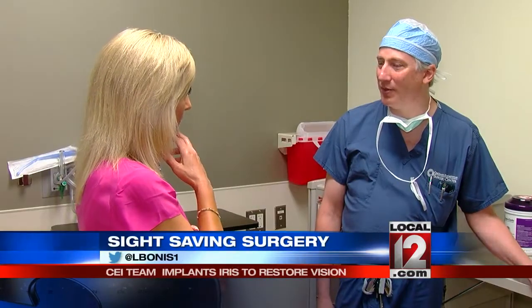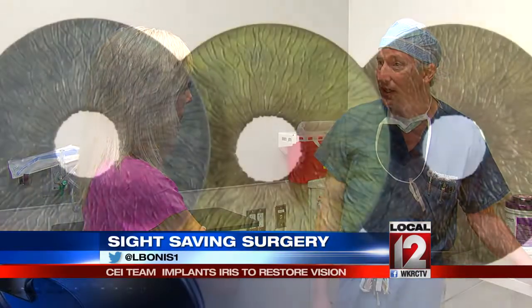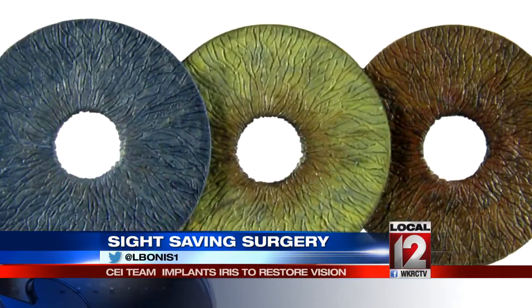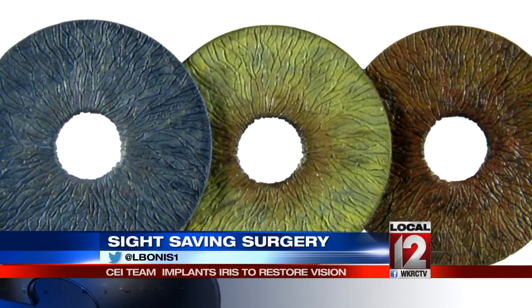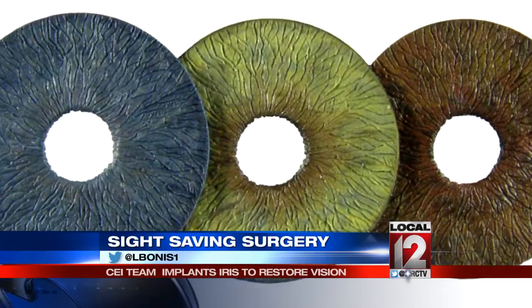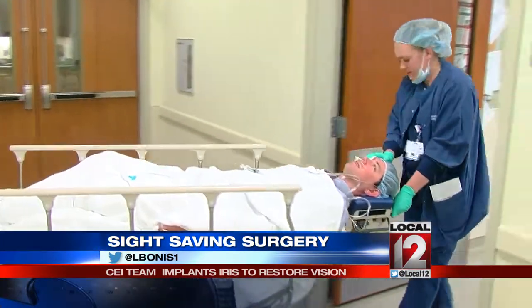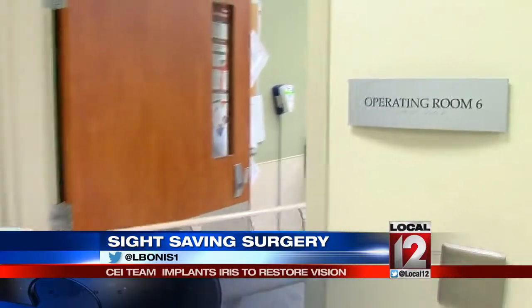Light sensitivity is a big problem when people have iris damage like this. Dr. Michael Snyder is one of the few specialists in the world trained in repairing this damage. Since the iris is the flat-colored, ring-shaped membrane in the eye around the pupil, Dr. Snyder has had an artificial iris customized and manufactured to match Frank's other eye, and Frank has asked him to implant it.